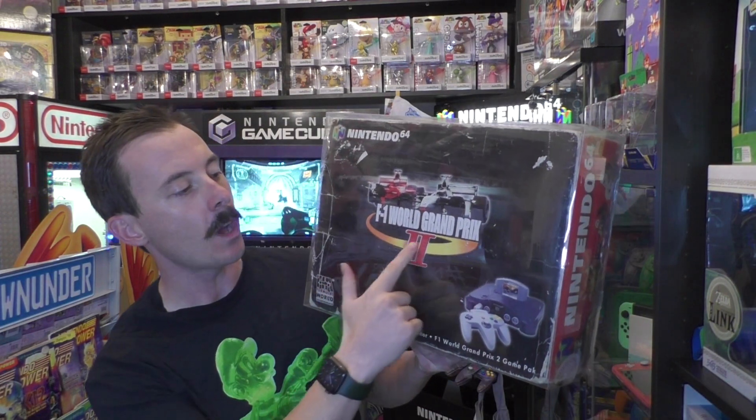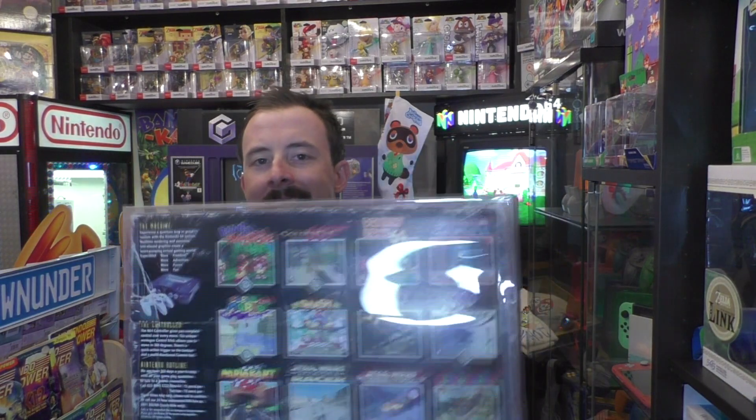And at number 3, we have another Formula 1 pack — Formula 1 Grand Prix 2. This one was released in Great Britain, with 500 to 1,000 of this variant released in 1997. It is also rumored, but not confirmed, that it might have been released in Greece as well — yet to confirm that one. So if you have any information about that, please pass it on.